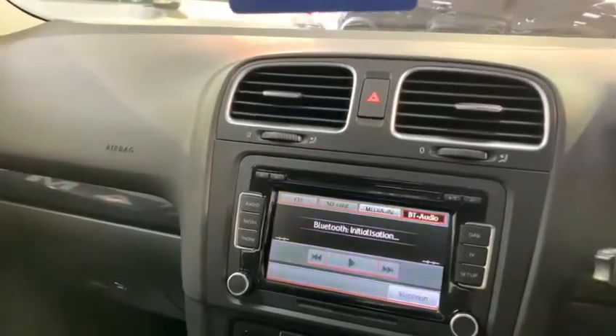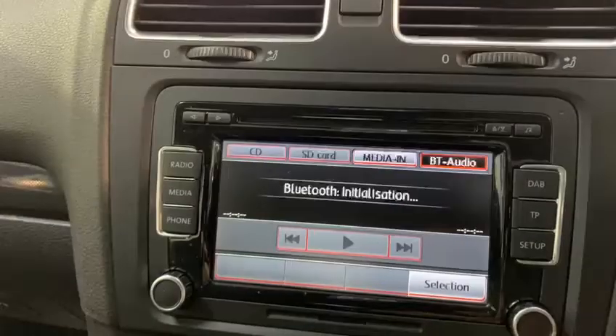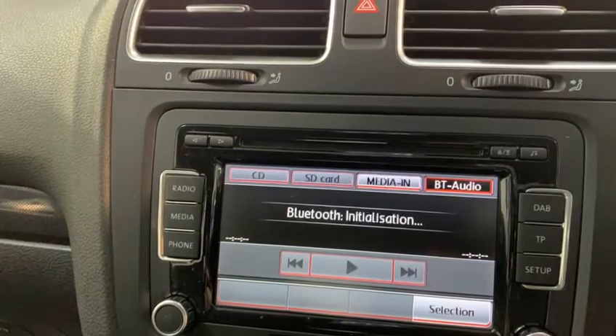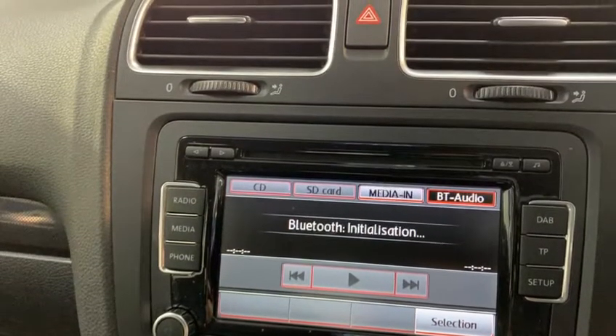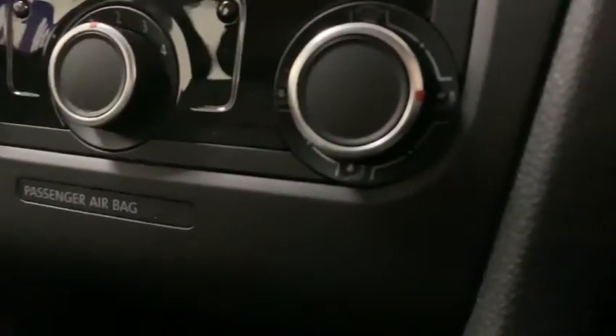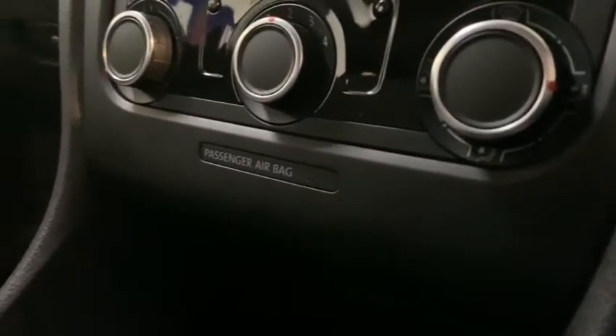Coming over to the centre console, we can get access to the media options which consist of FM, AM and DAB radio, CD, MP3, AUX and Bluetooth. Just below that is the car's very quick and effective air conditioning system.